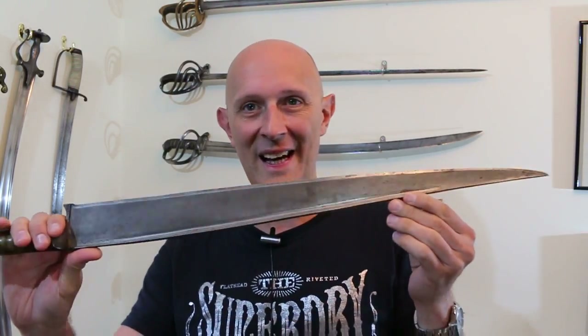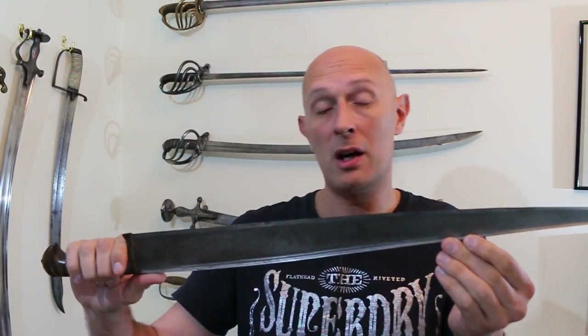Hey folks, Matt Eason here, Scholar Gladiatoria. So I previously put up a video where I talked briefly about the Afghan chara or chura, the Khyber knife.